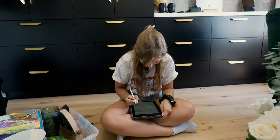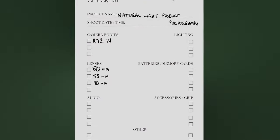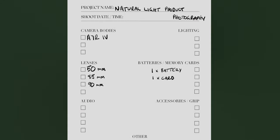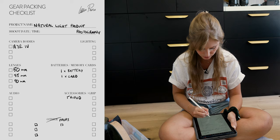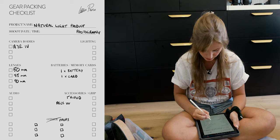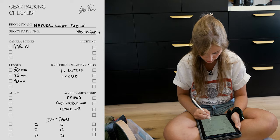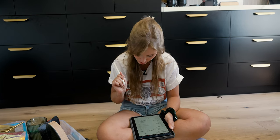On the checklist we've got project name, shoot date and time. You can also customize this if you want to add more rows. I'm going to show you how I edit these afterwards. We'll write down the laptop — the Asus Vivo Pro — and the tether cable so I can make sure these photos are turning out awesome as we shoot by tethering to the laptop.